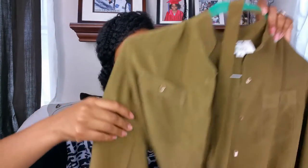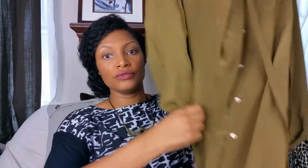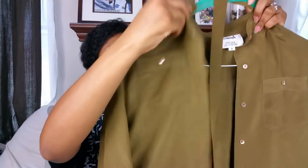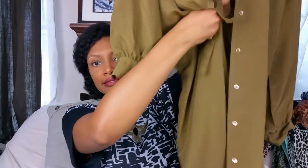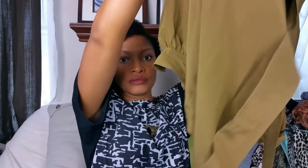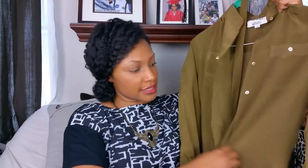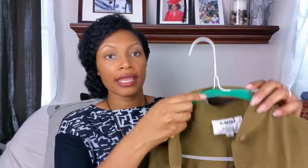First I have this olive green silk button-up dress — it's like a button-up top but it's a dress. You can check the description box for the measurements. It has a belt that comes with it, the brand is Cassie, it's 100% silk, and this is a size 8.